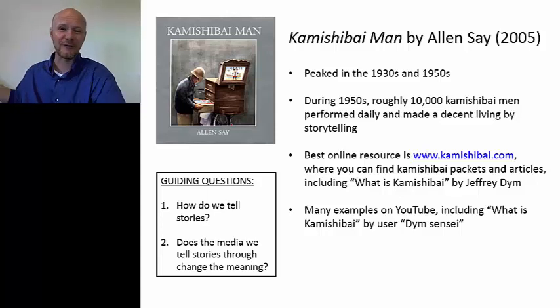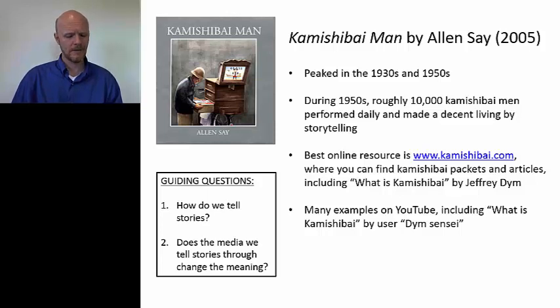I kind of skipped over the synopsis, so I want to start with the book by reading you the first page. Not so long ago in Japan, in a small house on a hillside, there lived an old man and his wife. Even though they never had children of their own, they called each other Ji-chan and Ba-chan — Ji-chan is grandpa, and Ba-chan is grandma. One day, Ba-chan said, 'Ji-chan, you haven't said a word in three days.' 'I've been thinking how much I miss going on my rounds,' he said.